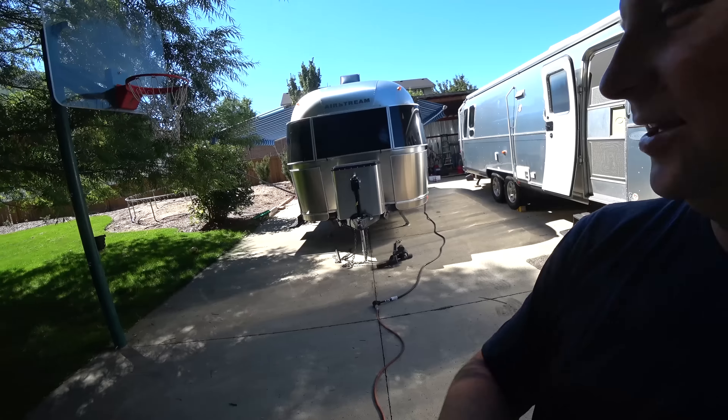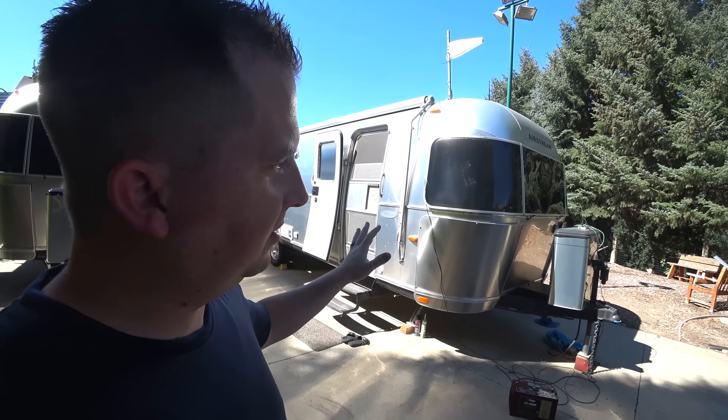As you know, we just bought a 23-foot Airstream we named Reynold and we still have Sparky, our 30-footer. While they're here together before Sparky sells — hopefully soon — we want to do a comparison video and show you the difference between the two.